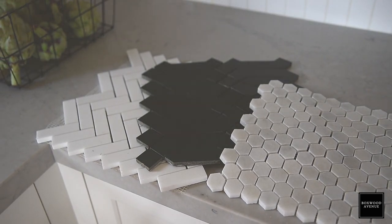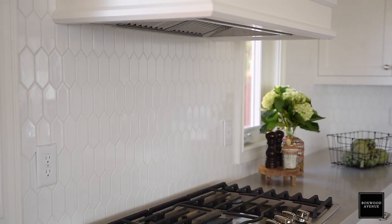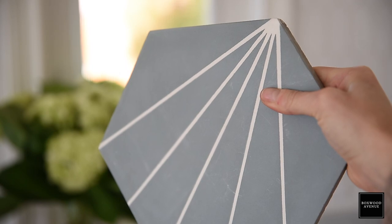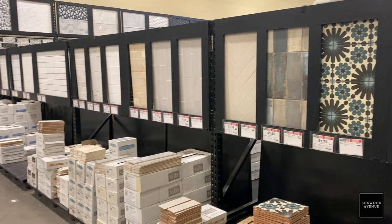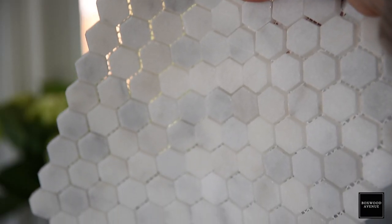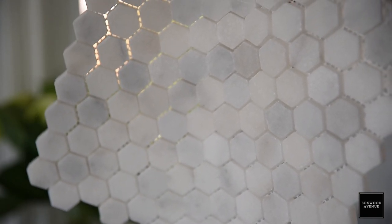My next tip is to not break the bank when it comes to backsplash. There are so many affordable options that it really doesn't make sense to invest a large chunk of the budget on backsplash. When I went to Floor & Decor before this video to grab a couple more samples, this marble backsplash is like $9 a square foot, which is really pretty affordable — you can sometimes see marble backsplash for upwards of $20 a square foot.